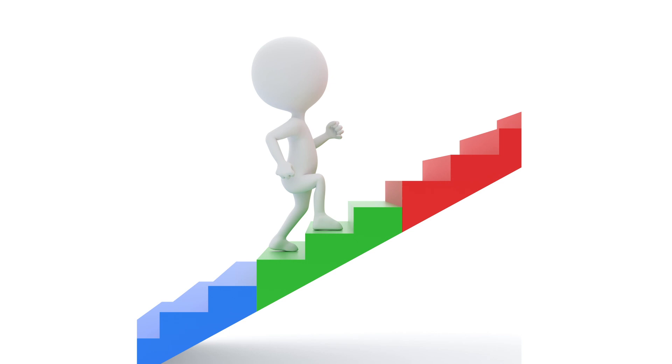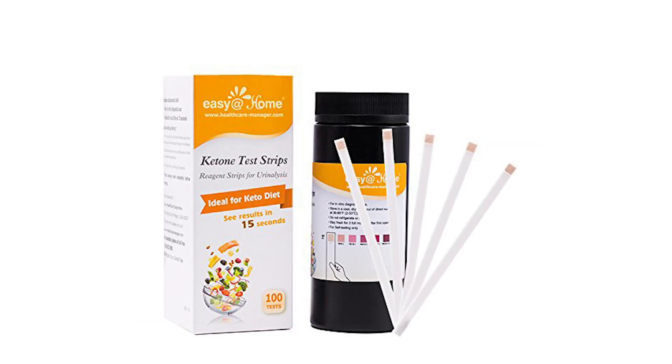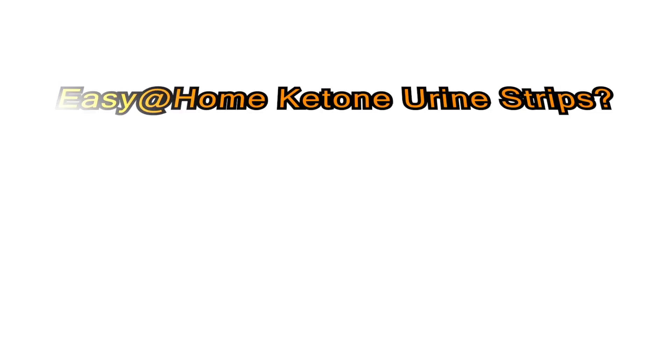Knowing if you're in ketosis is important. Easy at Home ketone strips help you determine this.